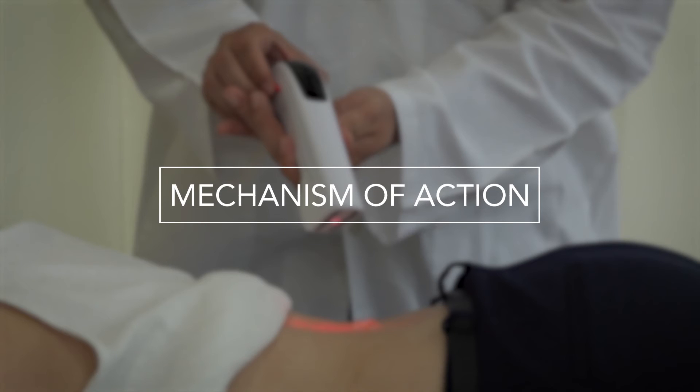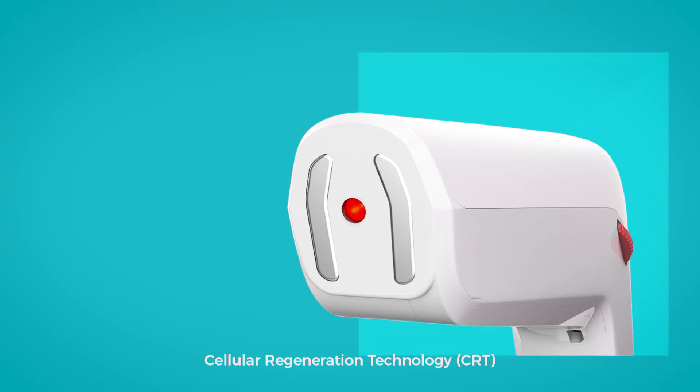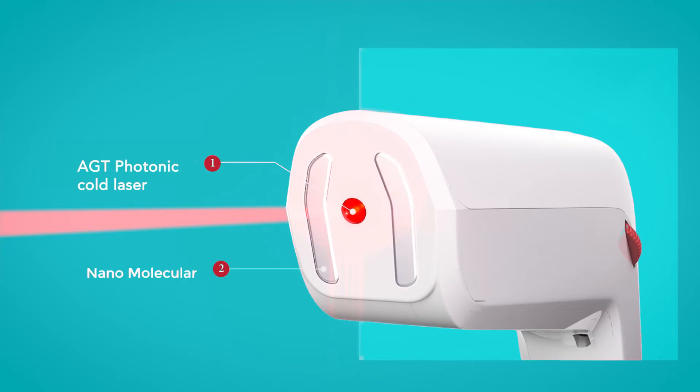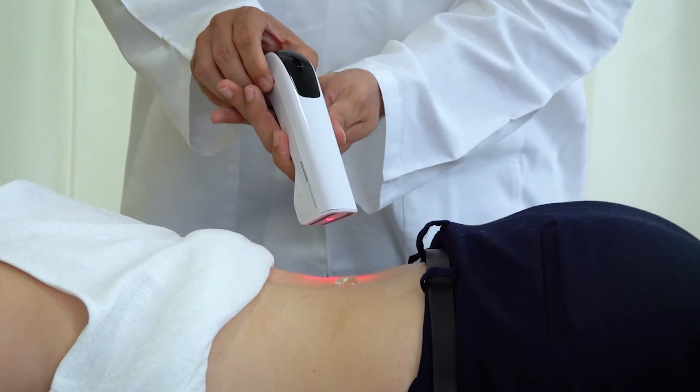This video demonstrates the technology and science behind Cura Laser. Cura Laser works on the principle of cellular regeneration technology, which is a synergy of two treatment modalities: a GT photonic cold laser and nano molecular biostimulation.